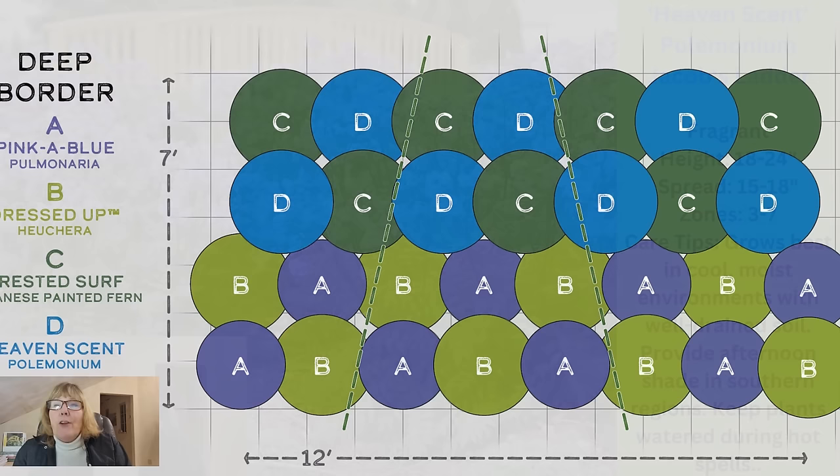So this is the four plants that make up this combination. Here you can see a planting guide on screen. This would be a bed that's 12 feet long and 7 feet deep. A, which is the dark purple, is your Pinka Blue pulmonaria. If you were going to do this planting in this size bed to have them all kind of touching and close together, you would need 8 of the pulmonarias and 8 of the heucheras.